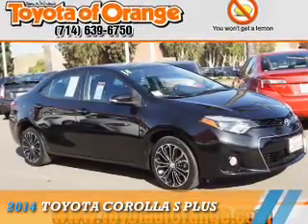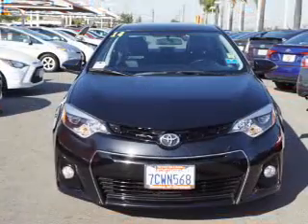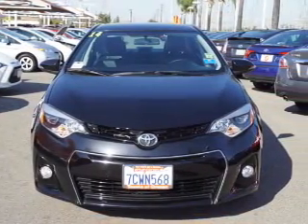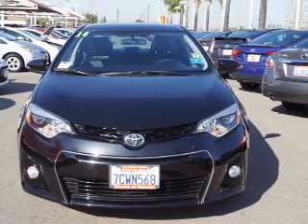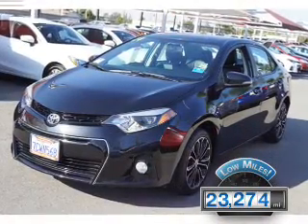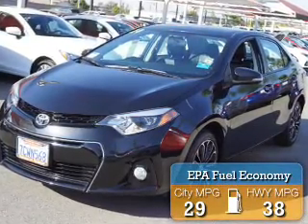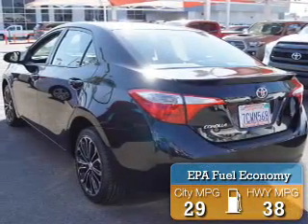Presenting the 2014 Toyota Corolla. It's powered by front-wheel drive, a 1.8-liter, four-cylinder engine, and an automatic transmission. With fewer than 25,000 miles, this vehicle has a long road ahead. Great fuel efficiency saves you money by requiring fewer trips to the gas station.